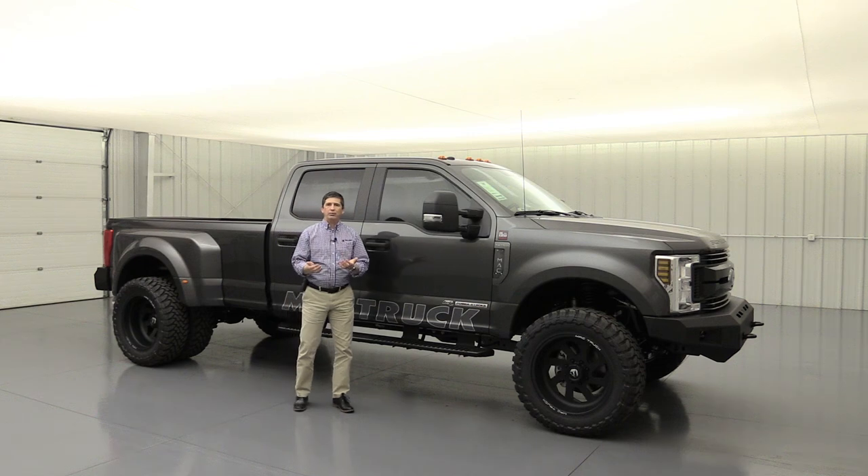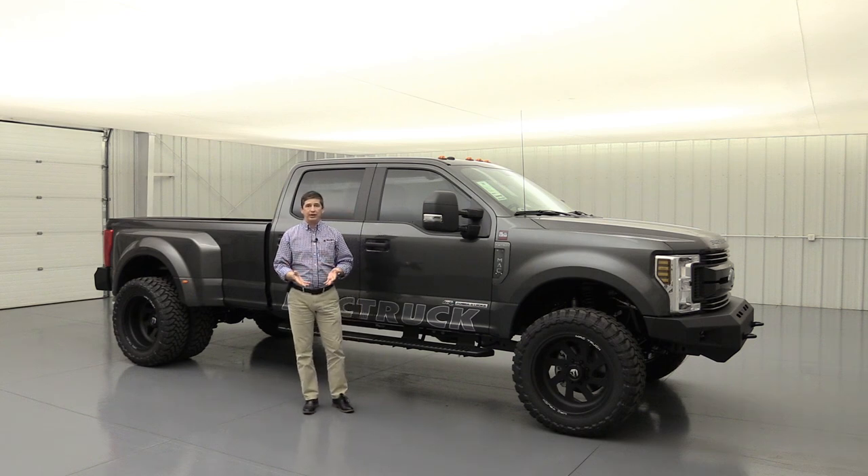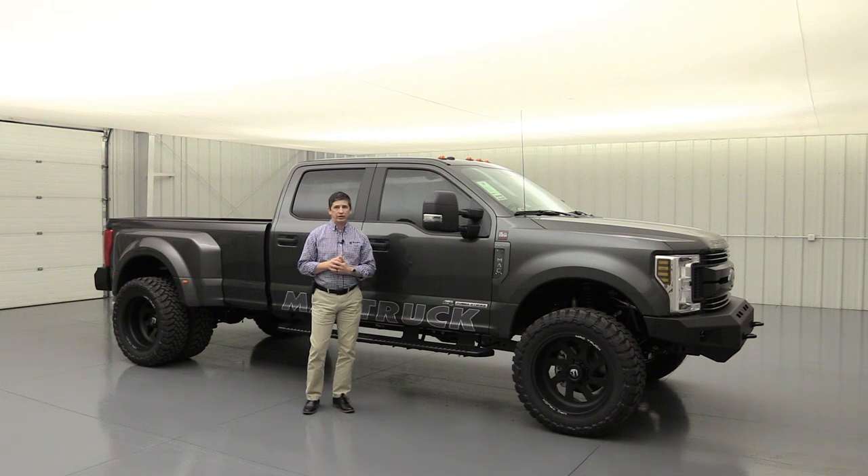By going with the XL and the STX appearance package, we're keeping costs a little bit down. These are going to be priced right in about the same range as you might see a Roush Super Duty package — of course, those are based off a Lariat — so that's the kind of price range you can expect with these aftermarket truck additions.